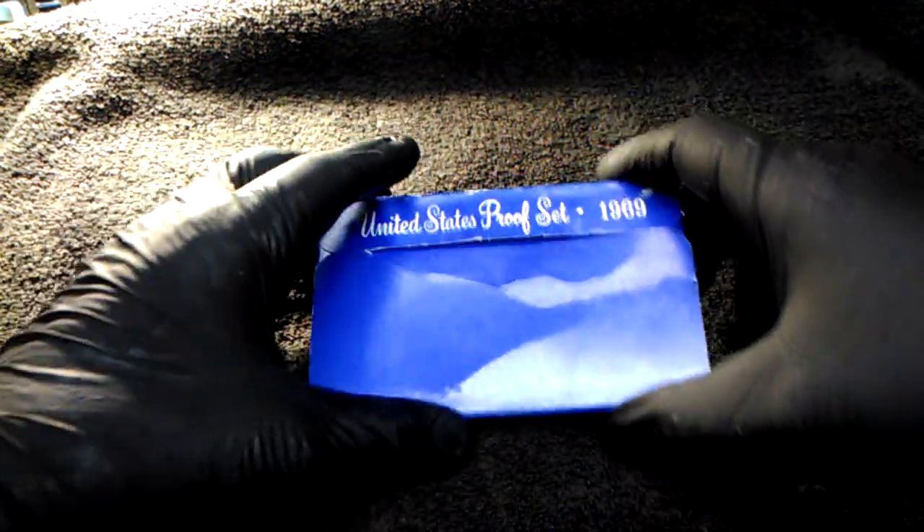You guys have a good day, glad you stopped by. Like I said, JB Coins Inc — all the giveaways are free, no purchase necessary, all you have to do is answer a question in the video. And don't forget to check that pocket change, because you never know what you've got in your pocket until you look.